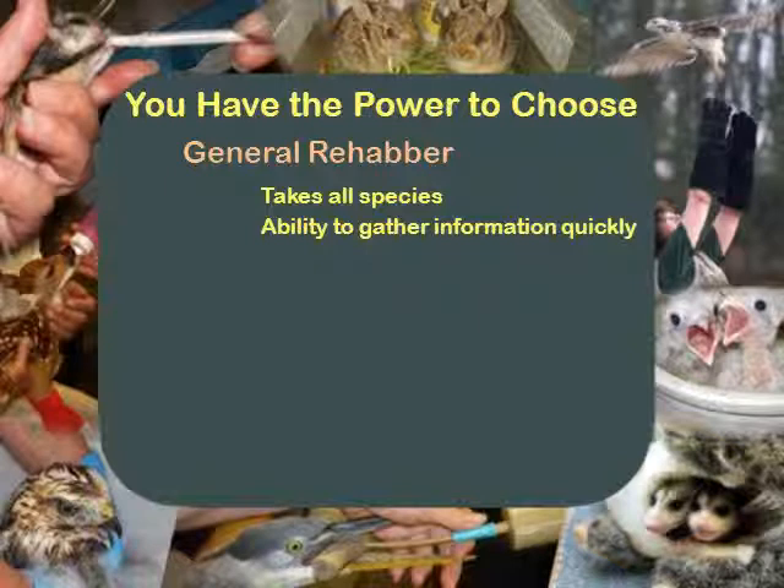You need to have the ability to get instant knowledge. You have to have the resources to learn something really quick, because you're going to get in animals that you've never seen before. You have to have the resources to know, by the time it gets in the door, how to take care of it, what to feed it, what kind of medical attention it needs.